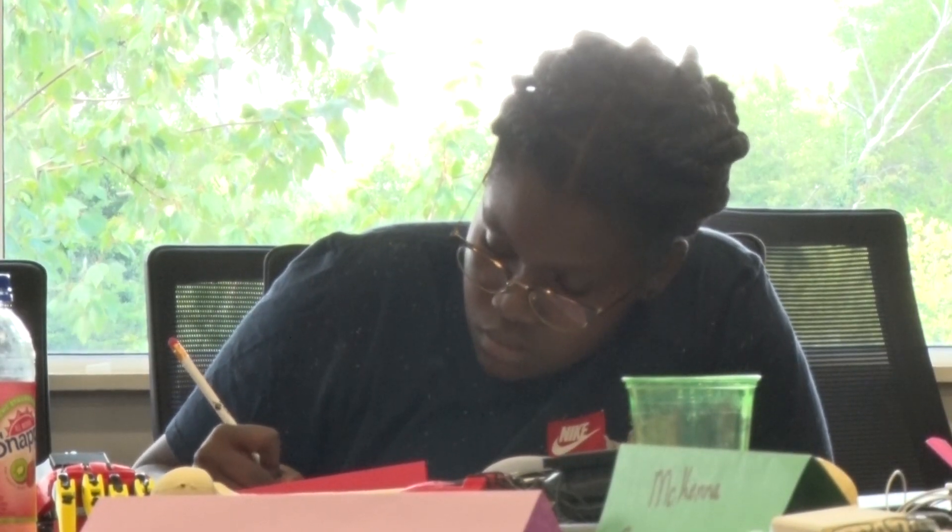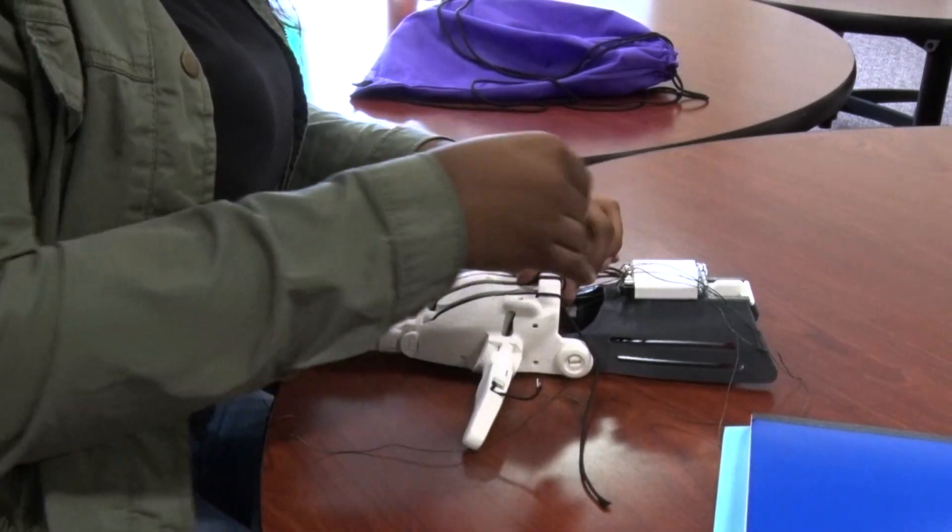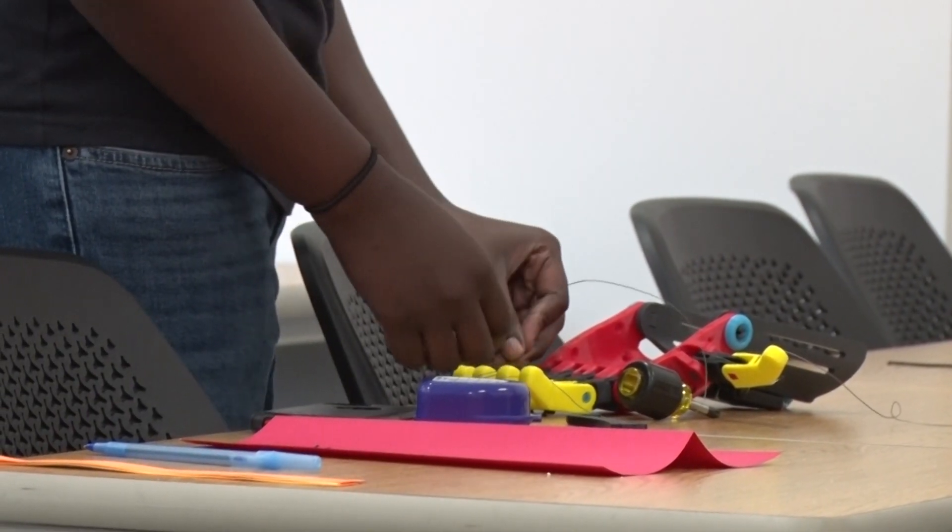Throughout the week, the girls learned about the fun they can have in engineering through workshops and hands-on activities. My favorite thing is probably the hand that we made — we put string in it to make it able to bend up and down and grab stuff.